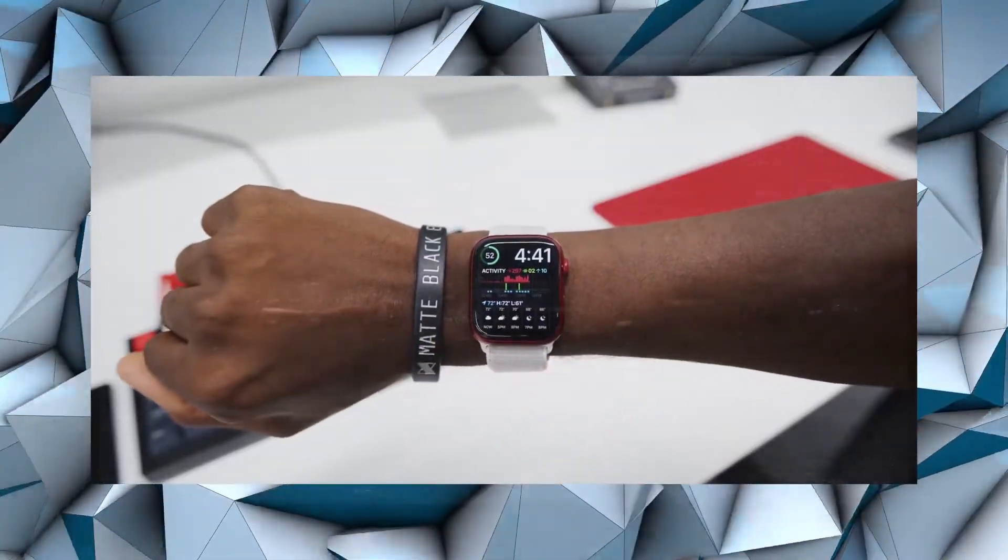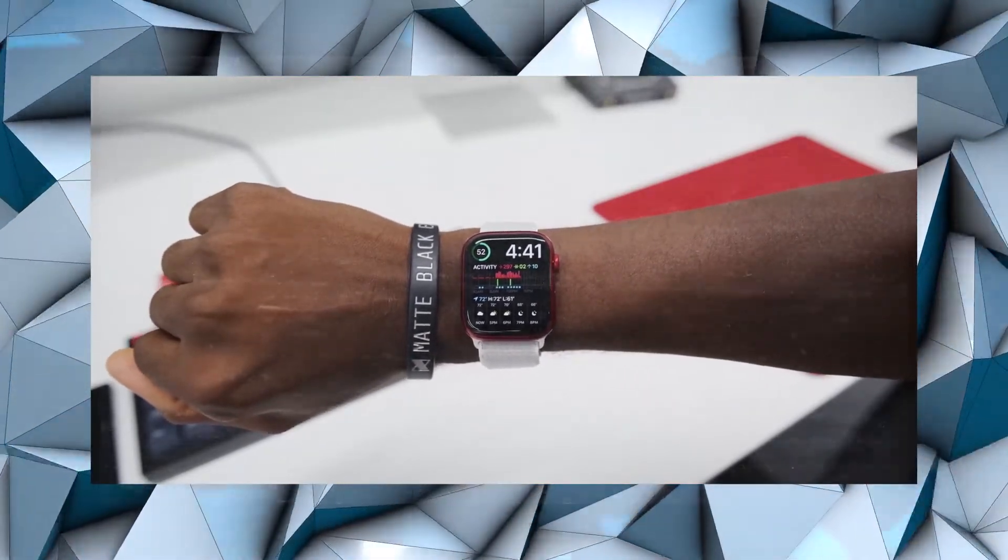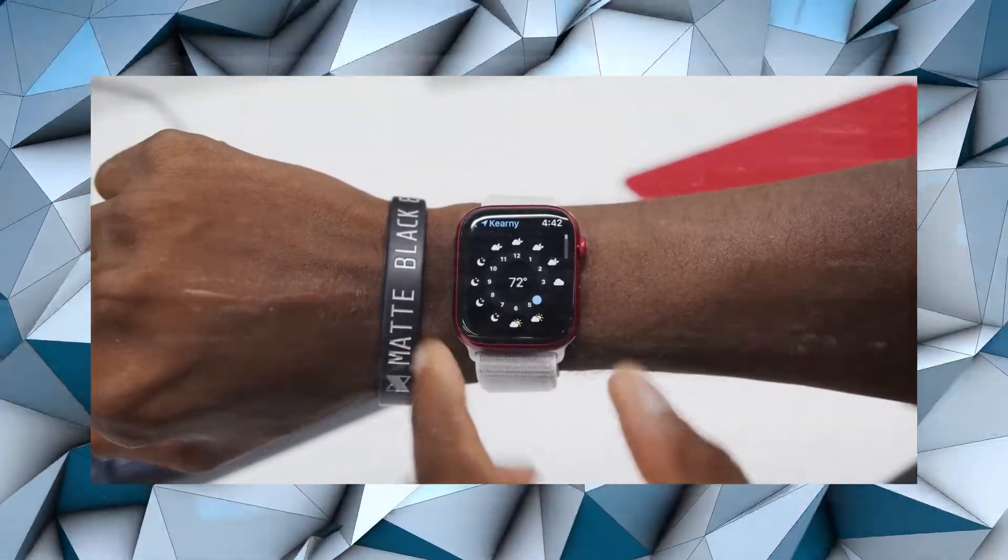The watch also includes a blood oxygen sensor for SpO2 level measurement, a high-G accelerometer, a gyroscope, and many more amazing features.